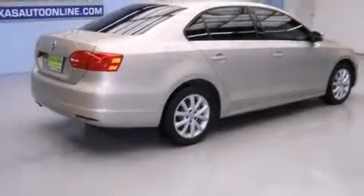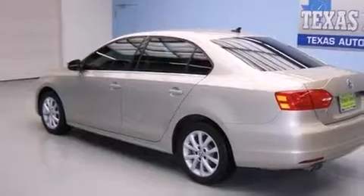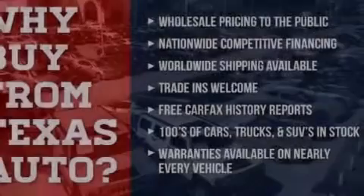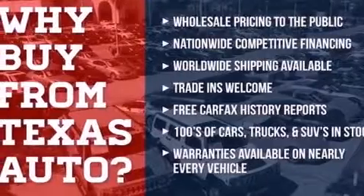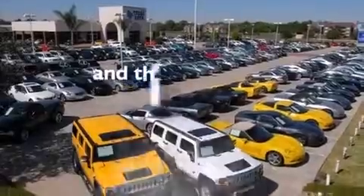Features include a low-tire pressure indicator, a locking differential, heated windshield washer fluid, a leather-wrapped shift knob, front and rear floor mats, 12-volt power outlets, front multi-stage airbags, latch-ready child seat anchors, cruise control, and this vehicle has fewer than 39,000 miles on the odometer.